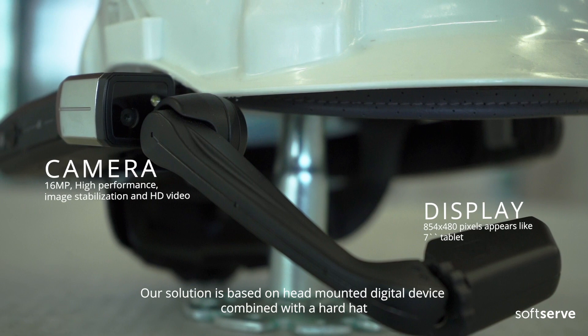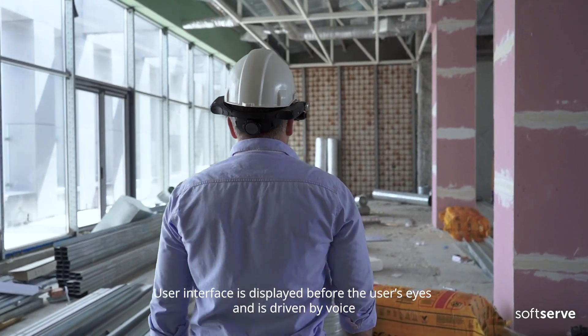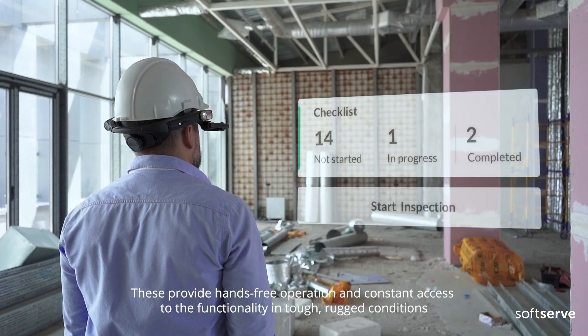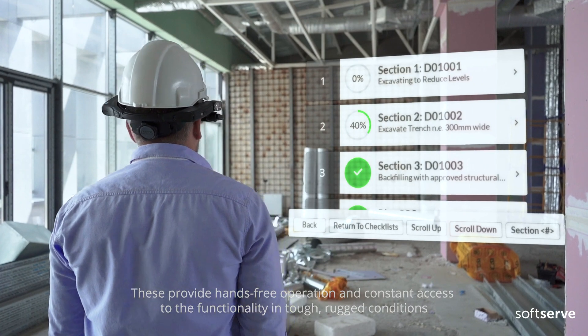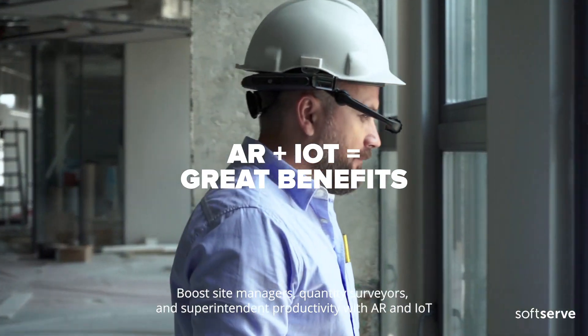Our solution is based on a head-mounted digital device combined with a hard hat. The user interface is displayed before the user's eyes and is driven by voice, providing hands-free operation and constant access to functionality in tough, rugged conditions. This boosts site managers, quantity surveyors, and superintendent productivity with AR and IoT.